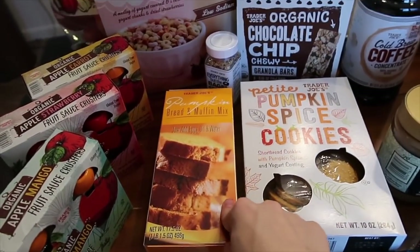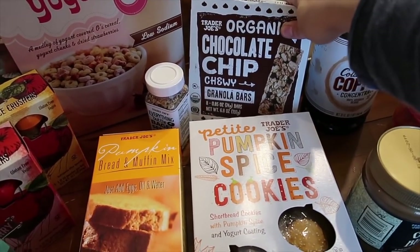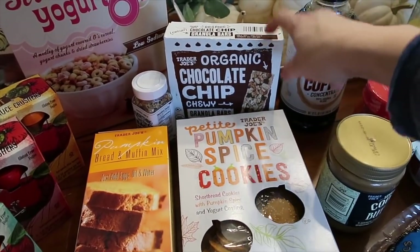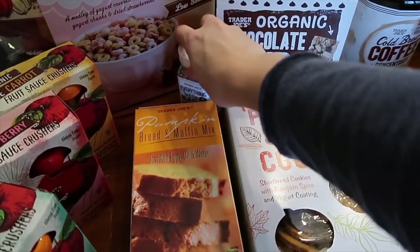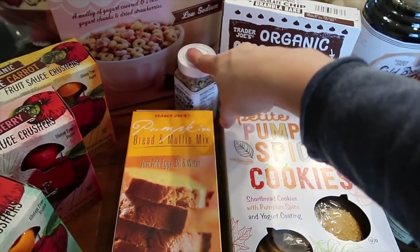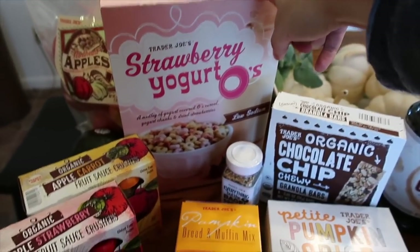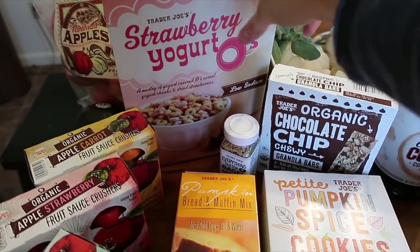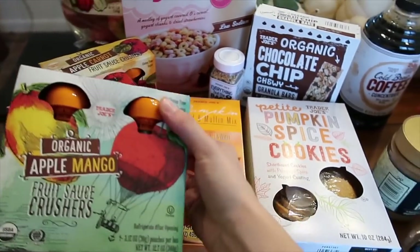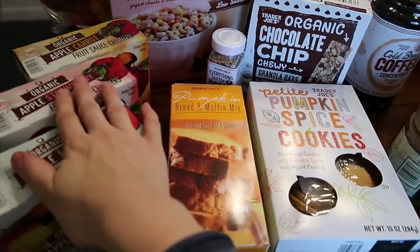They had tons of fall and pumpkin things, and I got a pumpkin bread mix that the girls and I can make one afternoon. These are granola bars — kind of like the chewy ones — and if you've watched my grocery hauls before, you know the girls like these a lot. This is everything but the bagel seasoning you can put on avocados and things. I also got this cereal the girls have liked in the past, and three packs of applesauce pouches for Hazley.